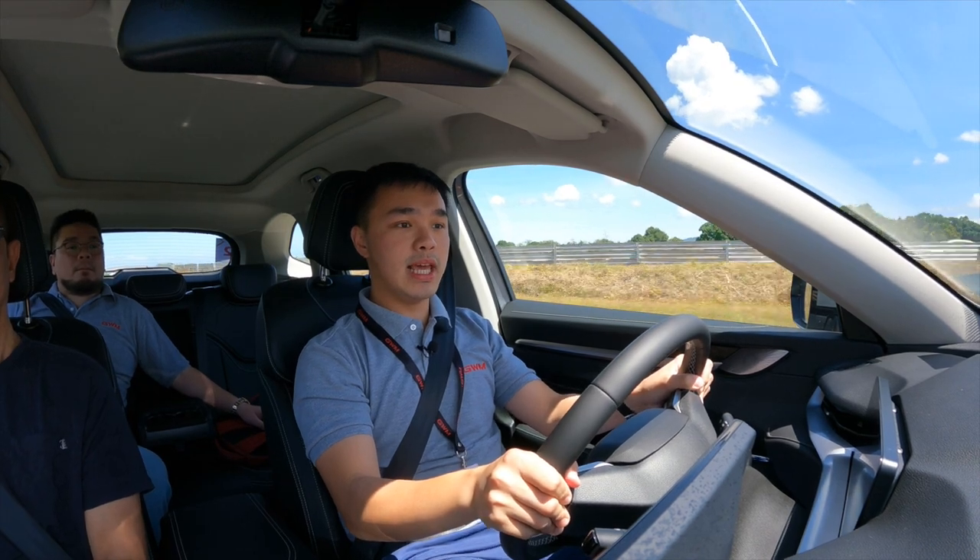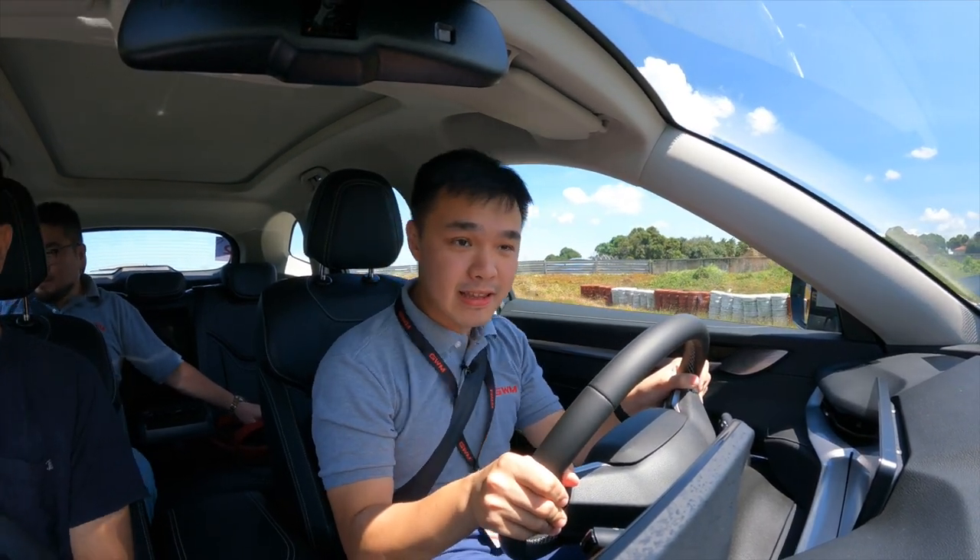Extra impressions after driving the Haval H6: power definitely doesn't feel like the advertised 530 newton meters of torque — it feels like a lot less. But that could depend on the drive mode, since we didn't put it in sport mode. For a heavy car, the acceleration is still not bad overall. When we did the 0 to 80 then hard brake test, the brakes were incredibly smooth and very comfortable. What I really liked is the way it rides — BRC isn't exactly the most comfortable track, but it still was incredibly comfortable.